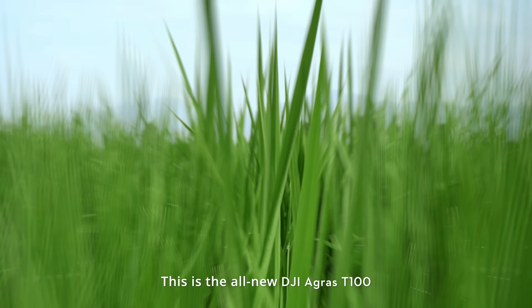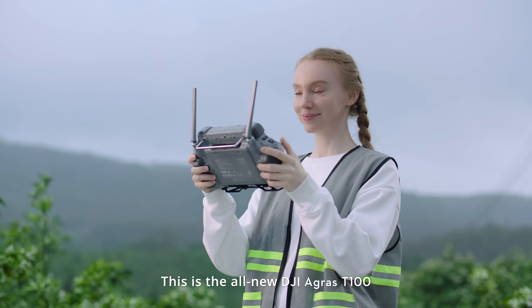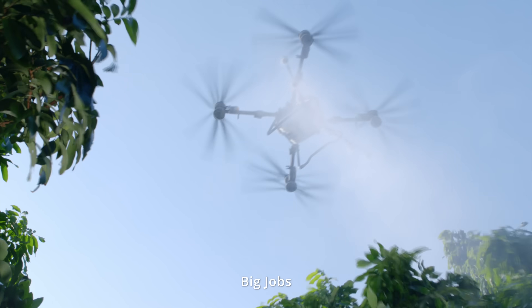This is the all-new DJI Agras T100. Big drone, big jobs.